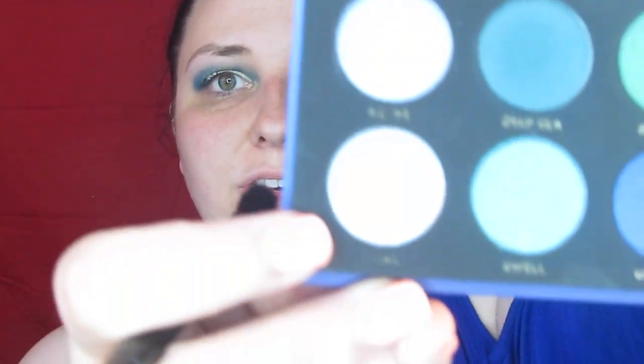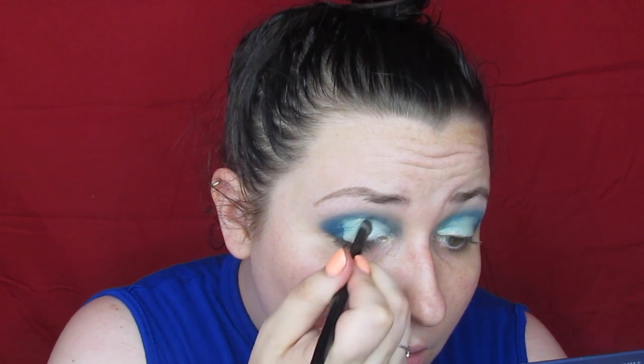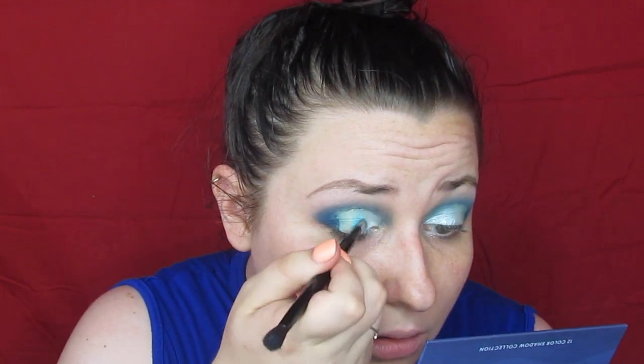Now with flat brushes, we're going to take Tidal and pop this in the inner corner of the lid. Then I go into Swell — a really good teal — and put this on the outer corner of the lid. Last, I take Tsunami, a really dark shimmer, and put this on the outer corner of the lid as well.